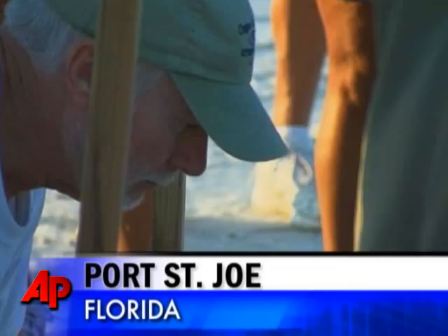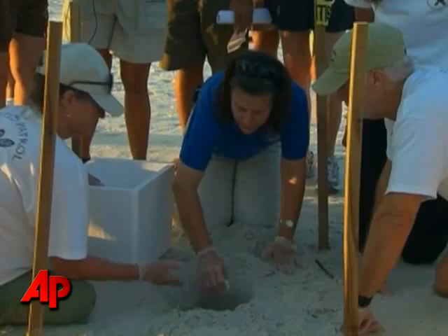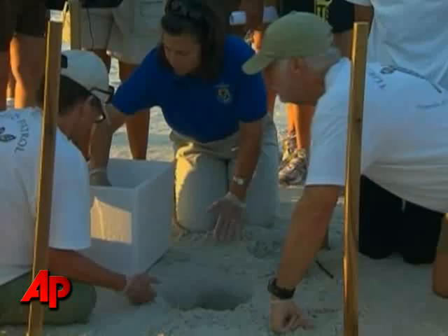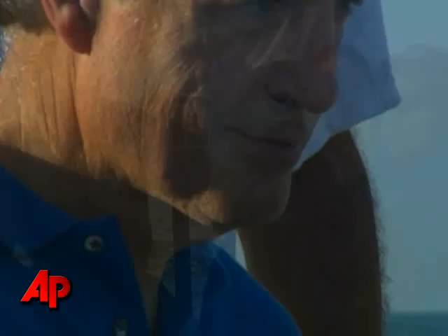In a desperate attempt to keep an entire generation of threatened species from vanishing, the U.S. Fish and Wildlife Service has started collecting about 70,000 turtle eggs in up to 800 nests buried in the sand across Florida Panhandle and Alabama beaches. It's never been done on such a massive scale, but doing nothing, experts say, could lead to unprecedented deaths.